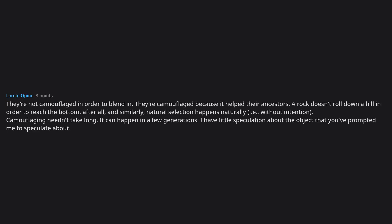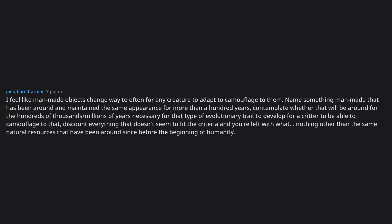They're not camouflaged in order to blend in — they're camouflaged because it helped their ancestors. A rock doesn't roll down a hill in order to reach the bottom; similarly, natural selection happens naturally, i.e., without intention. Camouflaging needn't take long — it can happen in a few generations. I feel like man-made objects change way too often for any creature to adapt to. Name something man-made that has been around and maintained the same appearance for more than a hundred years, then contemplate whether that will be around for the hundreds of thousands or millions of years necessary for that evolutionary trait to develop. Discount everything that doesn't fit the criteria and you're left with nothing other than the same natural resources that have been around since before humanity.